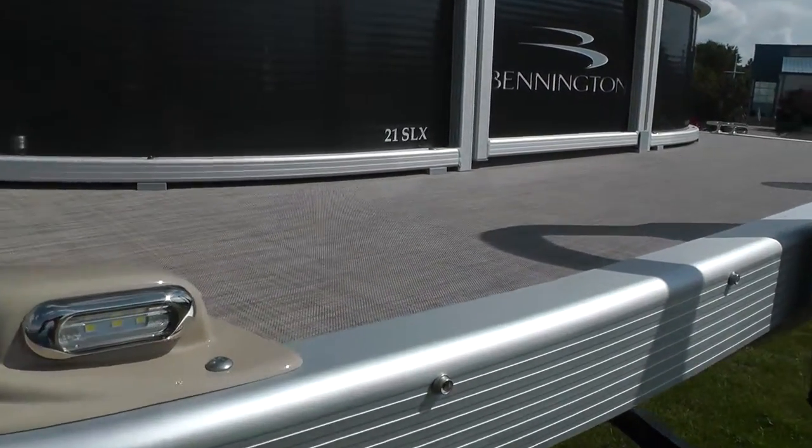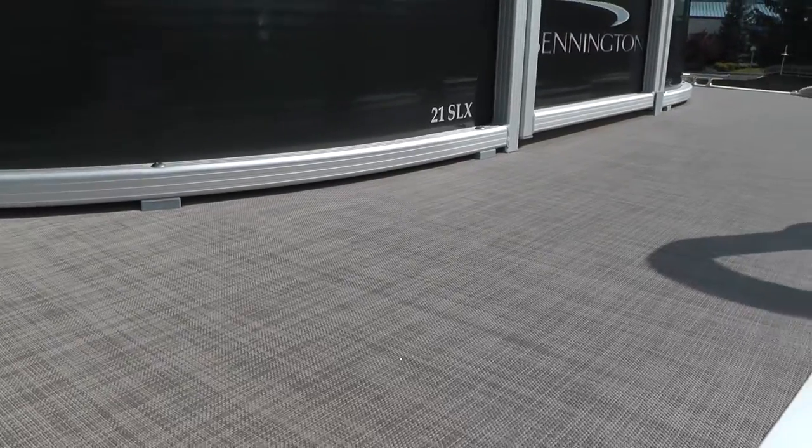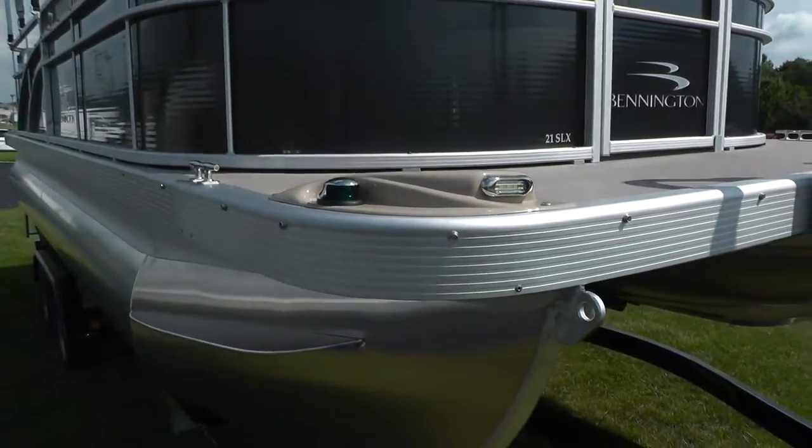Also new and featured on this boat is the designer vinyl flooring. Very nice flooring — it actually has a soft feel to it.